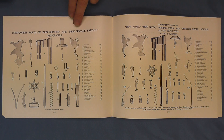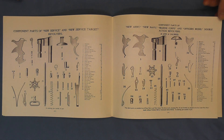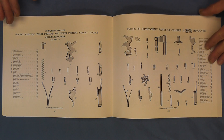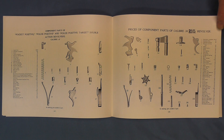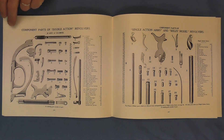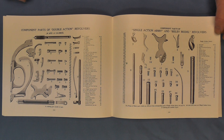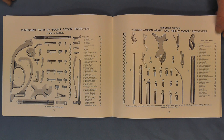Now we get into the revolvers, so we can see all the different pieces that are in the revolvers. It looks like I'll have enough time to finish this video in one section instead of two parts. Pocket positive police component parts, and the prices of the .38 caliber police positive revolver on page 43. Here we go again with component parts of the double action revolvers in .38 and .41 calibers, all the different screws they take. And here we have the single action army and the Bisley model revolvers.